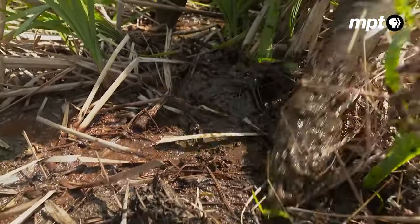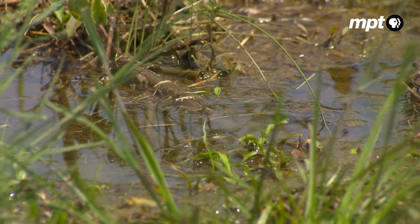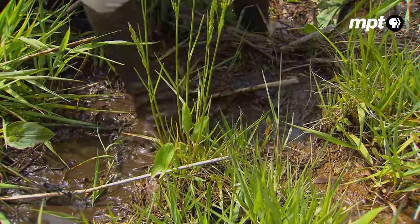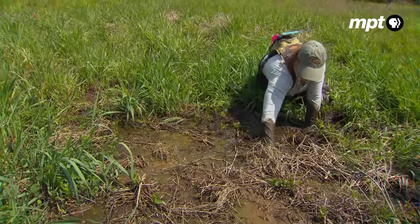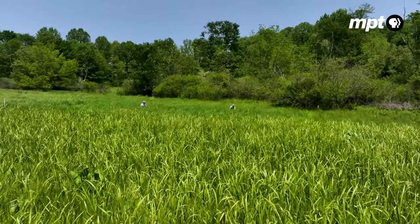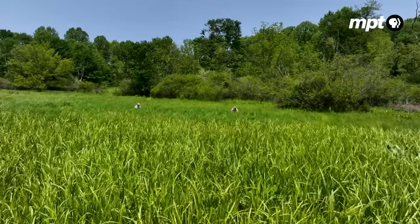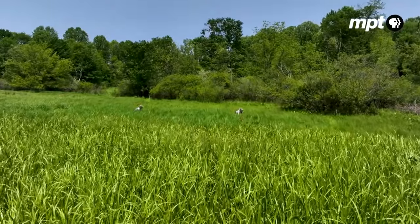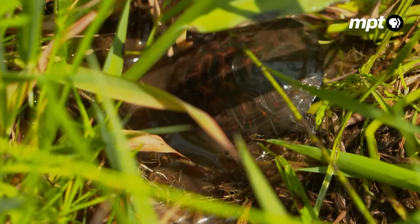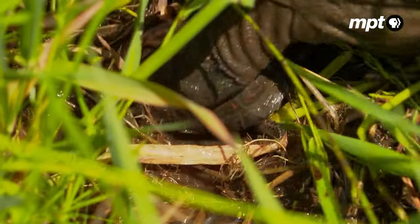Bog turtles require open-canopied wetlands with shallow water. They spend a lot of time burrowed down in the mud, but the most important things are that the wetland stays wet throughout the year and has an open canopy structure. Loss of wetland habitat is largely due to development and fragmentation. As development encroaches, the hydrology of the landscape changes, the muck dries up, and the turtles disappear.